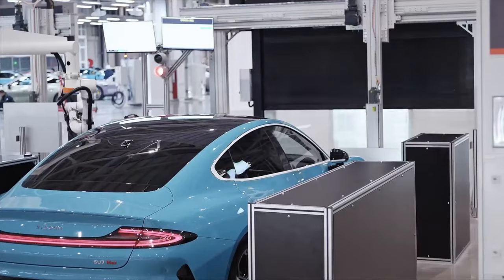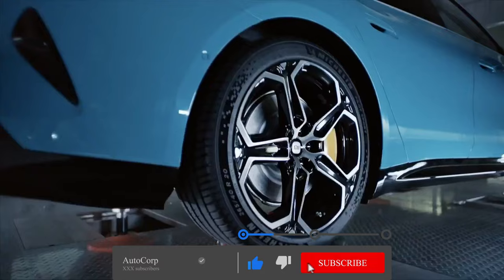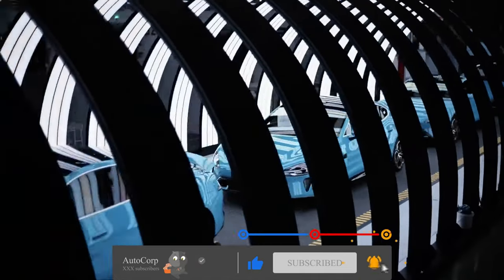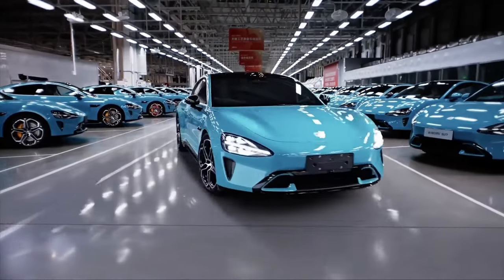Hello and welcome, car enthusiasts. Today we're diving into the world of electric vehicles and exploring the exciting new Xiaomi Su7. Don't forget to leave your thoughts in the comments, share this video with fellow EV lovers, and hit that subscribe button for more captivating content.